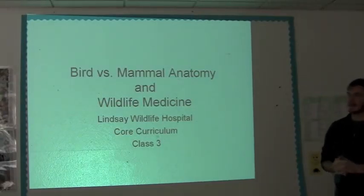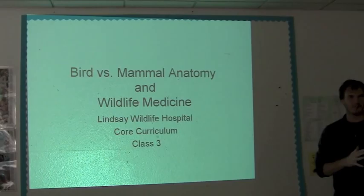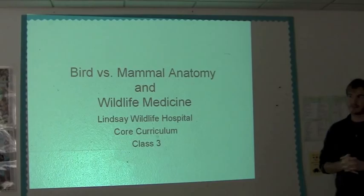So we're talking about anatomy, mostly birds and mammals. We can talk a little bit about reptiles and amphibians, although there aren't any slides on here. The real reason is because we get so few of them in compared to all the mammals and birds. And of course, normally you would spend years talking about anatomy if you were in school, but we're going to do it in an hour.